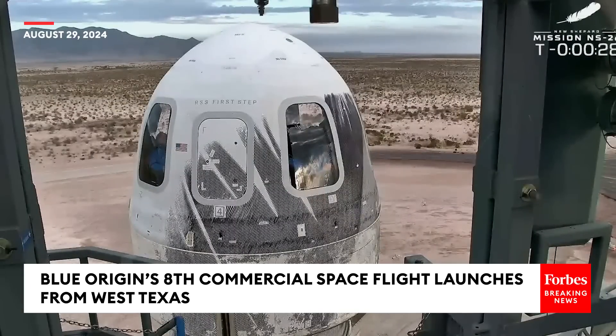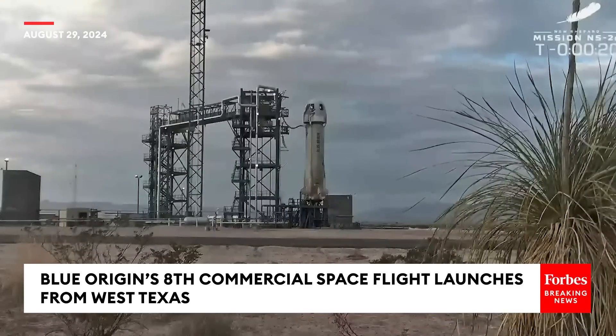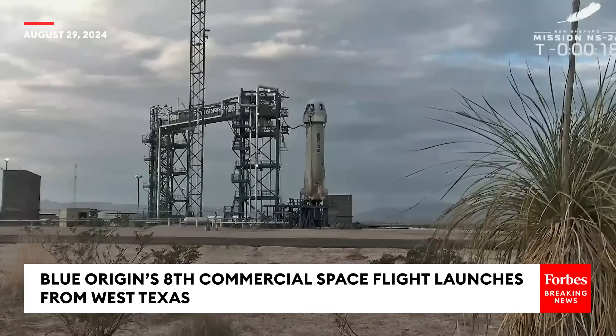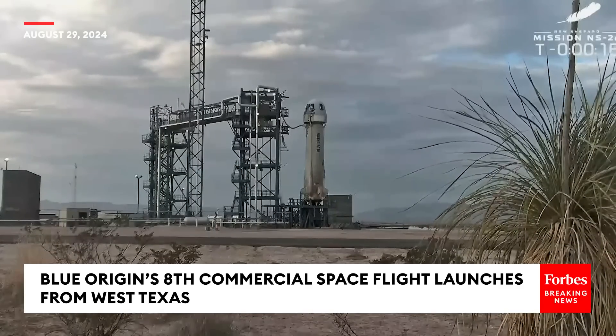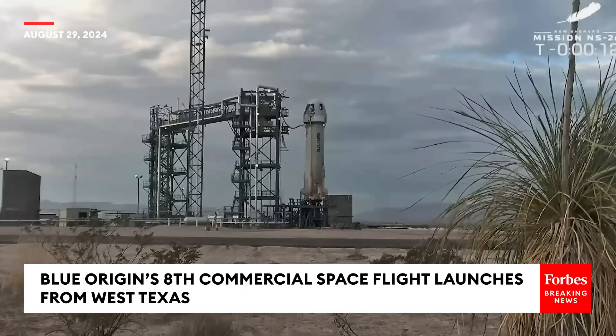You see the gantry has retracted. These astronauts are going to space. With that, I'm going to turn it over to our mission control team. Godspeed, New Shepard. Enjoy the flight, astronauts. See you when you get home.